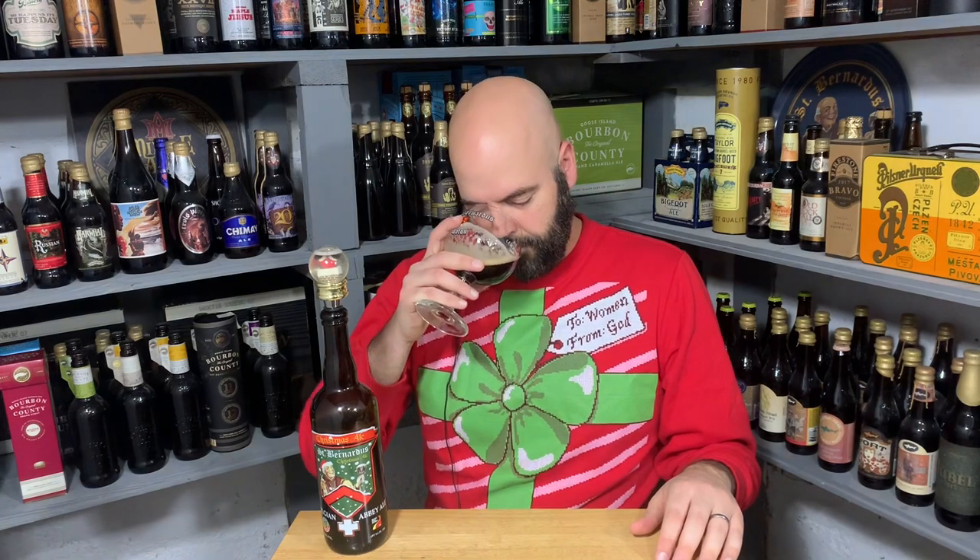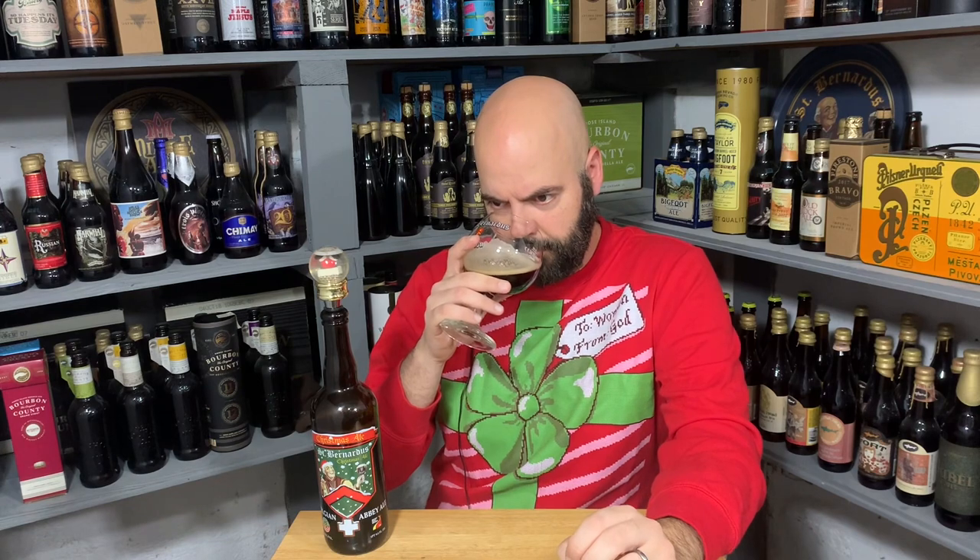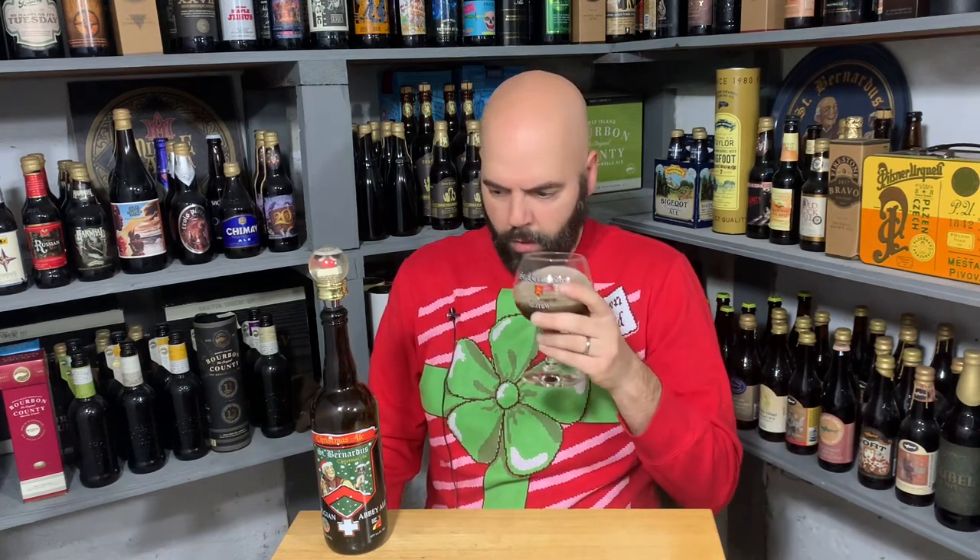When I got the cork off I did get a little bit of aroma right out of the bottle. Sticking my nose in now — that Belgian candy, you get the Belgian yeast for sure. Clove and a little bit of generic baking spices, but I do get cloves specifically. Molasses, brown bread, all that kind of stuff. A little bit of grape — I like grape juice notes in this style quite a bit.